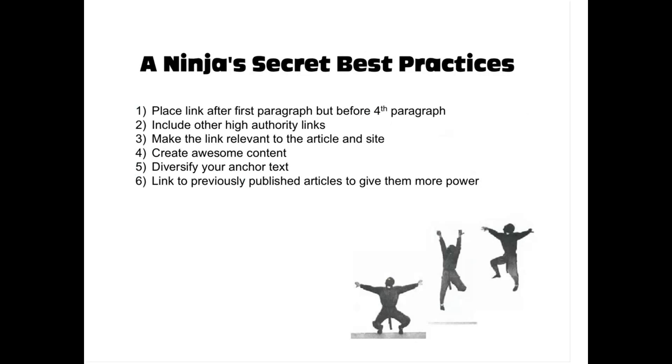Now, a ninja's secret best practices. What things have I found in link building that really work? First, make sure you place your link after the first paragraph but before the fourth paragraph. Google tends to put more link juice on links placed higher up in an article. I don't recommend the first paragraph because it's generally considered rude to put links there unless it's a quote requiring a source citation. I try to bring my links in between the second and fourth paragraph to get the most power.